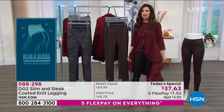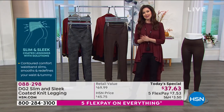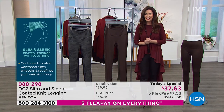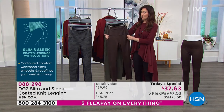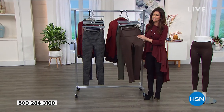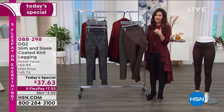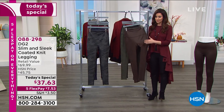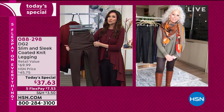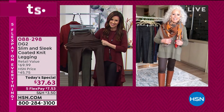A lot of you are asking about my top — it's coming up in a little bit. But we've got to talk to the creator, Diane Gilman, who has been at HSN for over 14 years and sold over 16 million pairs of jeans. Diane, we have five-star review after five-star review on the leggings we brought last year. These are a dream.